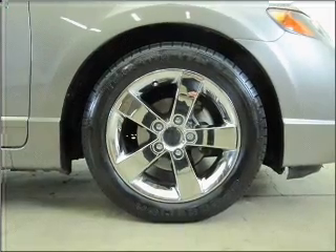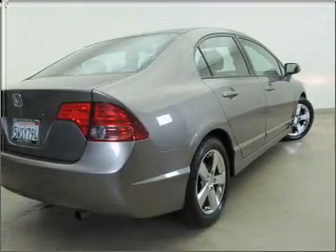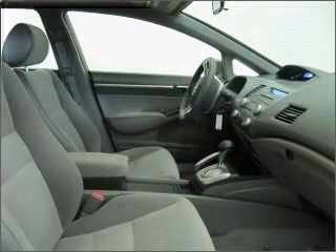Premium wheels give a more luxurious look. Get advanced listening benefits from the premium sound system. The anti-lock braking system will help keep you safe on the road.